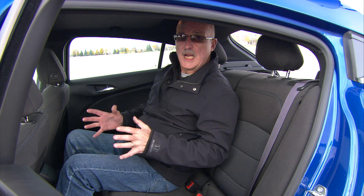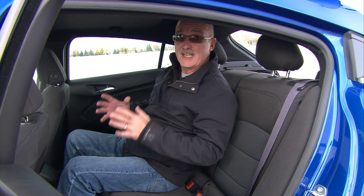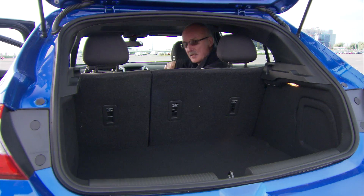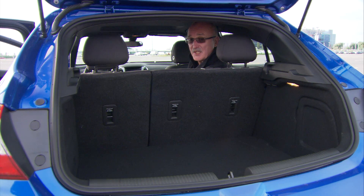This Cruze comes with five seat belts but it only gets four headrests. As a result it's a four-seater, because as an adult I'm not sitting in the middle without a headrest. Now that's the bad news. The good news is 700 litres of cargo space with the seats upright and 1,336 when they're folded down — and that for a compact ride is very good.